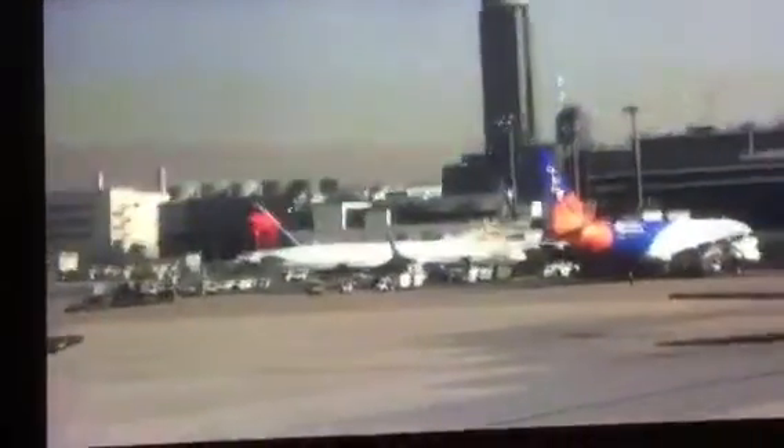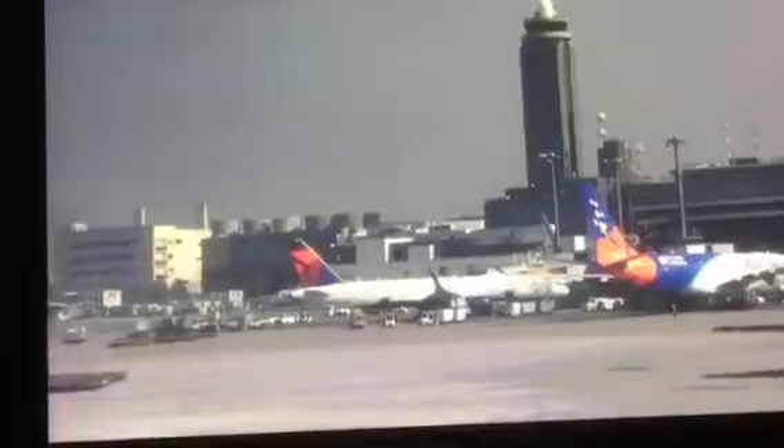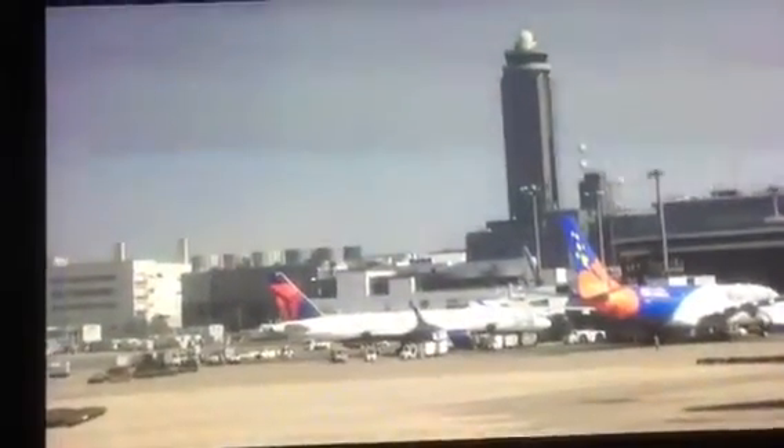If you're seated in the business class cabin, ensure your suite door is open. Please note there's a placard on the door visible when open, explaining how to use the suite door in case of an emergency.